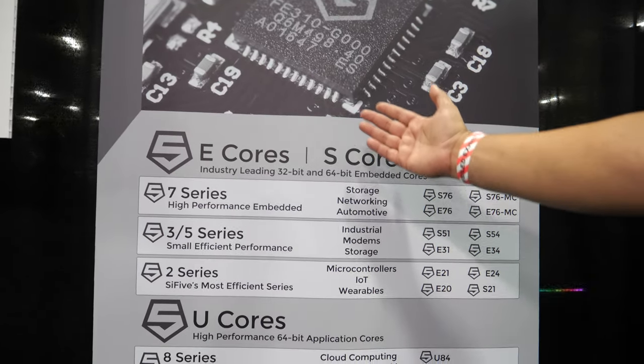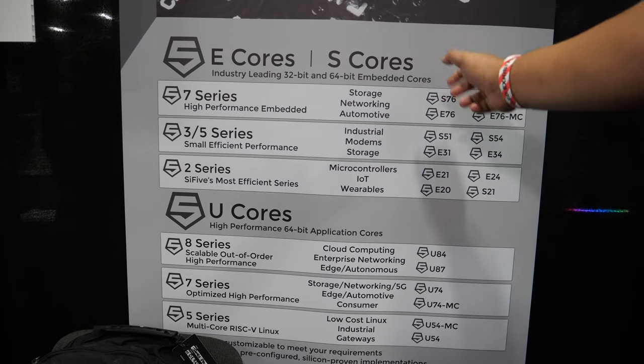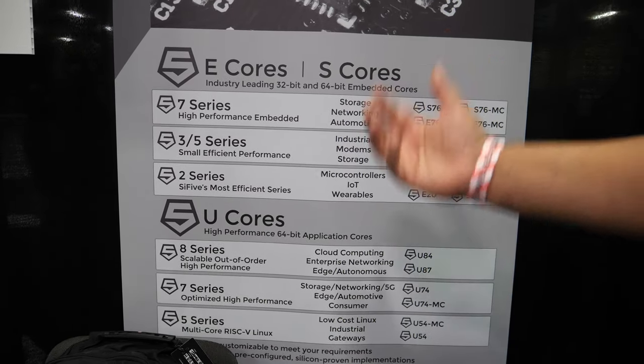We've got a lot of things to complete in our ambitious goals of making RISC-V the choice of the world for processing needs. Our product roadmap has a lot of different aspects: E cores, which are 32-bit, great for embedded use; S cores, which are 64-bit, also great for embedded microcontroller use; and U cores, which are high-performance 64-bit application-capable cores. Alongside those core IPs, we have interfaces and IOs, as well as fabrics and other IPs to help build the whole SOC, and we can tap into our DesignShare partners for even more IP.